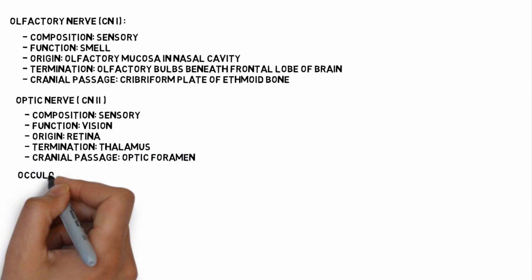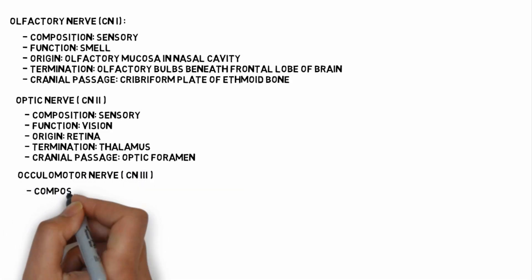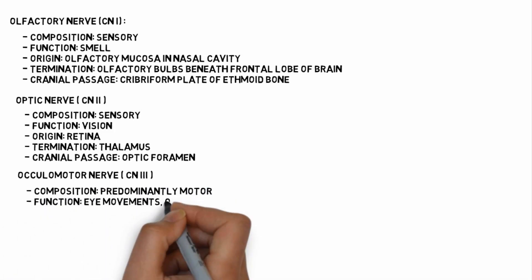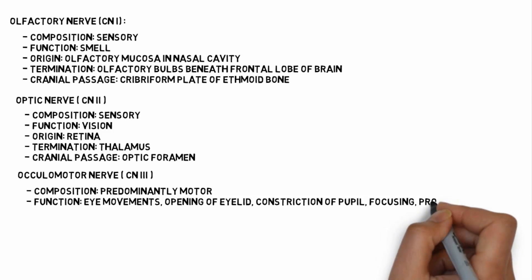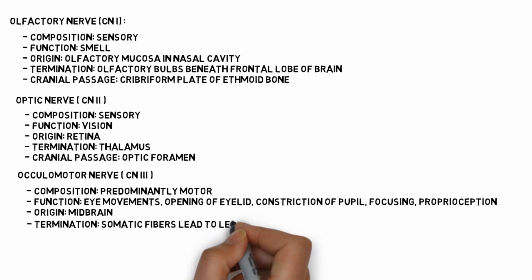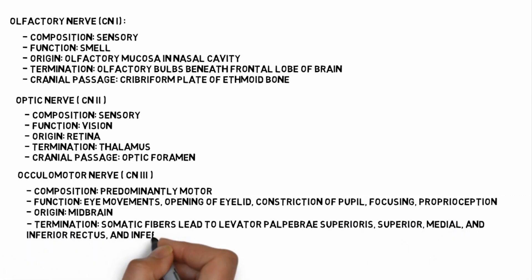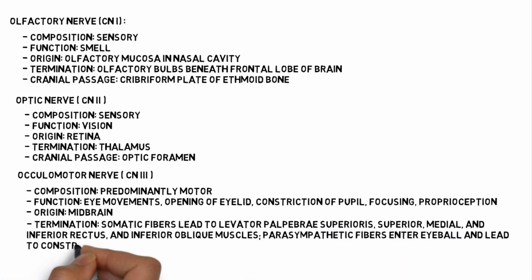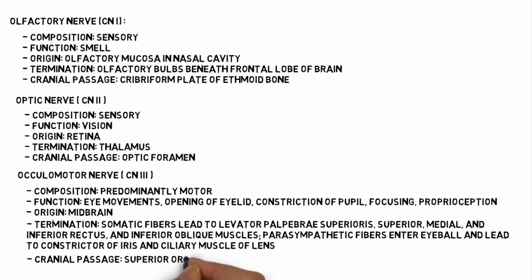Cranial nerve 3 is the oculomotor nerve. It is predominantly a motor nerve. Its functions include movement of the eye, opening of the eyelid, constriction of the pupil, focusing of the pupil, and proprioception. It originates from the midbrain and terminates in somatic fibers leading to the levator palpebrae superioris, superior, medial and inferior rectus, and inferior oblique muscles. Parasympathetic fibers of the oculomotor nerve lead to the constrictors of the iris and ciliary muscles of the lens. It passes through the superior orbital fissure.